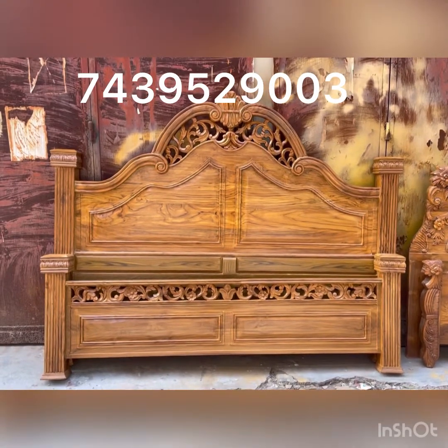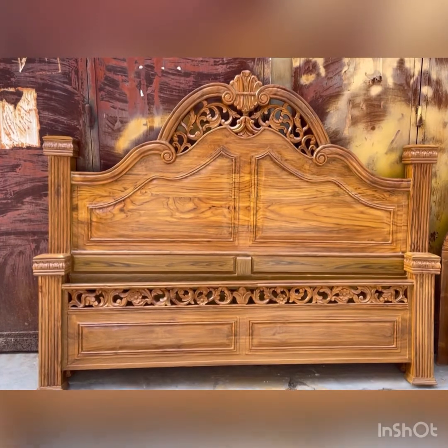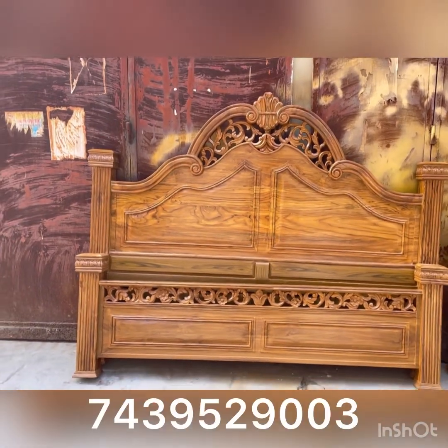Hello everyone, welcome to Polkata Wholesale Furniture, and welcome to our new products. This is a Victorian Pillar model, which is our Indian design.